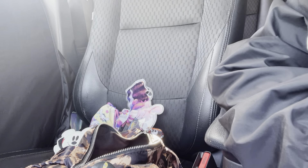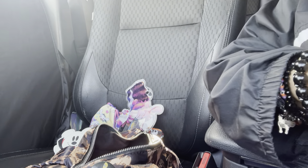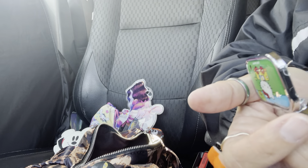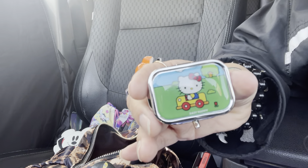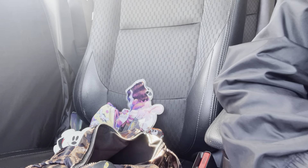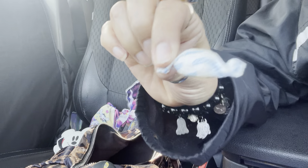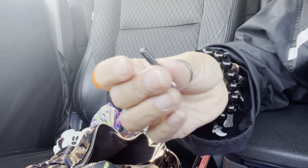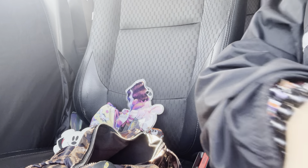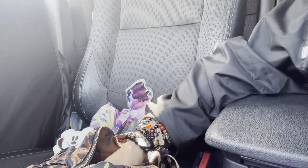I have mini tweezers, a healthy container with mints, ibuprofen, and sugar-free Halls, plus Tajin, more Halls, Pepto Bismol, and a mini screwdriver. I thought I lost it but I found it — so cute! That's it for this pouch.